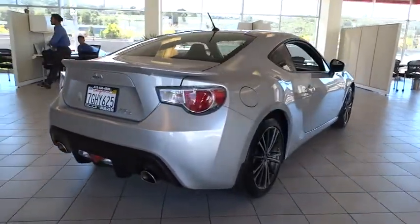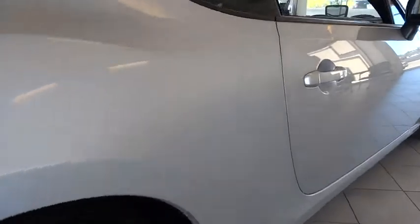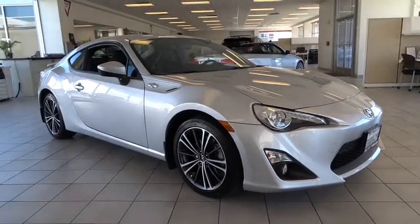Here are some of this vehicle's great options: steering wheel audio controls, keyless entry, traction control, stability control, navigation system, anti-lock braking system, Bluetooth.